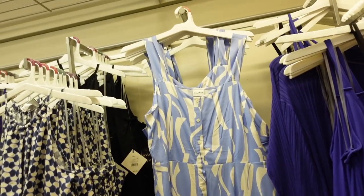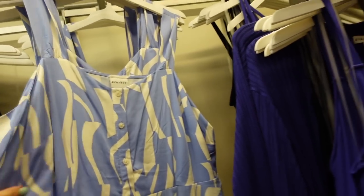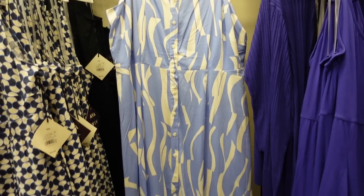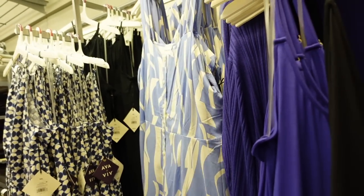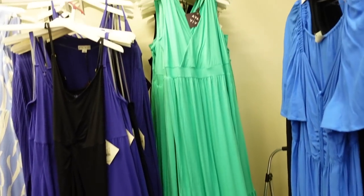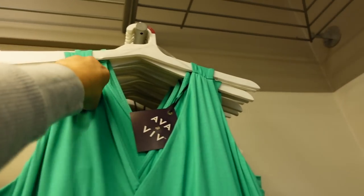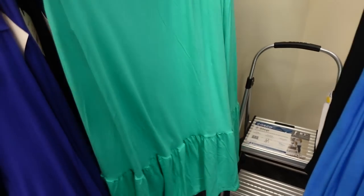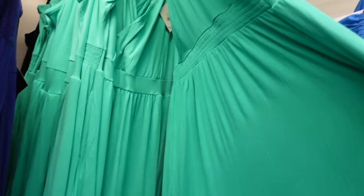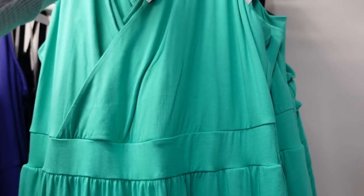Also new from Ava & Viv is a button-down dress — thicker straps, seam detailing, nice lightweight linen-like material, seam detail at the waist with a tier at the bottom, same flowy fit through the back at $30. Also new is a wrap style dress, also from Ava & Viv plus line — super soft and stretchy, little gather detail, wrap style front with hook and eye closure, band at the waist, tier at the bottom with pockets, smocking through the back. In green; also comes in black at $32.